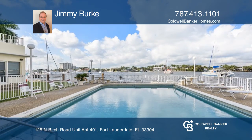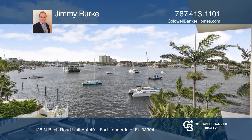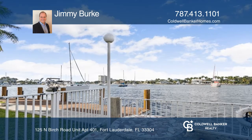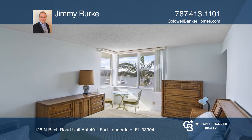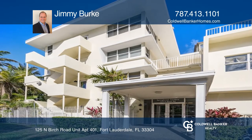It's also within walking distance to shops, restaurants, and the beach. Enjoy the beautiful sunset views and watch the boats sail by. Amenities include a waterfront pool and barbecue area. Don't miss your chance — plan a tour with Jimmy Burke today!